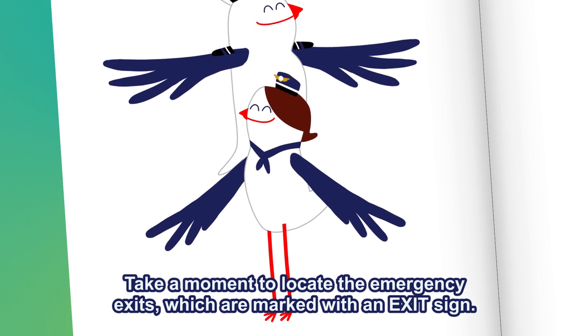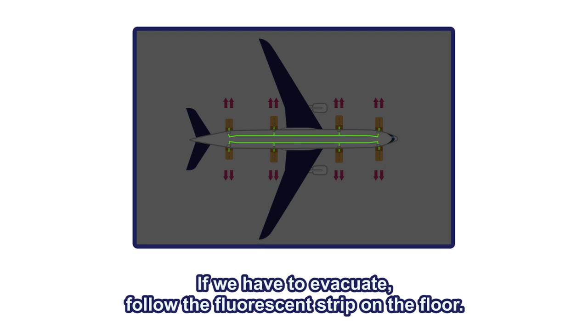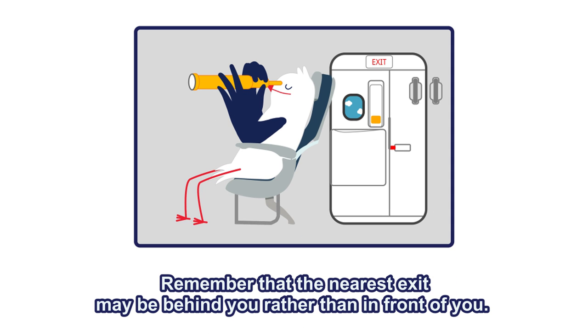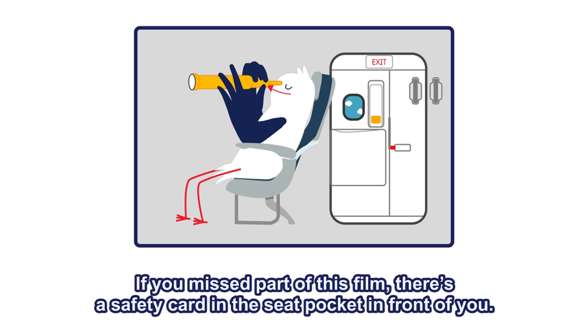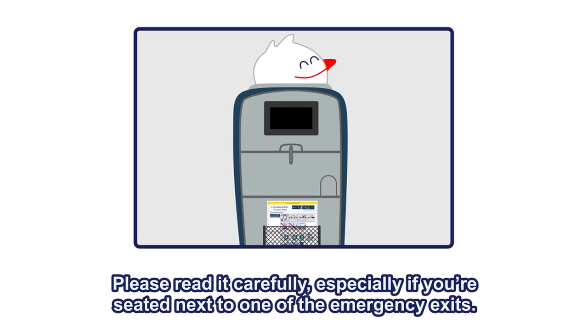Now take a moment to locate the emergency exits, which funnily enough are marked with an exit sign. If we have to evacuate, follow the fluorescent strip on the floor. And remember that the nearest exit may be behind you rather than in front of you. If you missed part of this film, there's a safety card in the seat pocket in front of you. Please read it carefully, especially if you're seated next to one of the emergency exits.